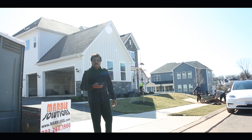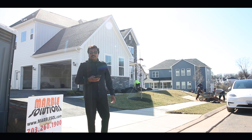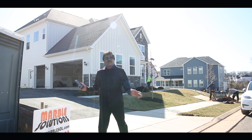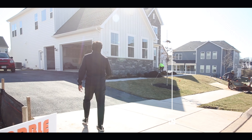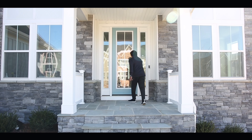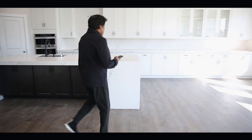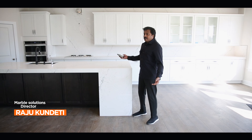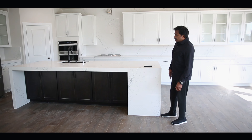Hello, we are here at Heartland Community in Virginia. This is a very new construction and we have done fabulous work in this house. Let's go and check. This is the kitchen we have recently completed in this new house.